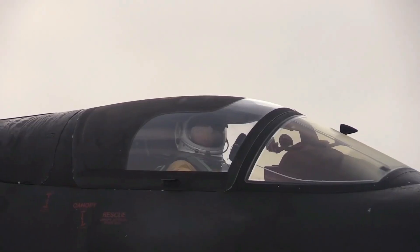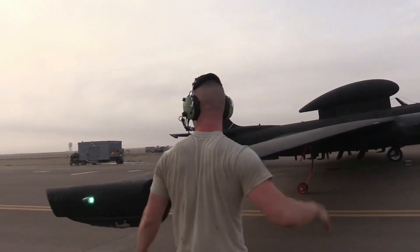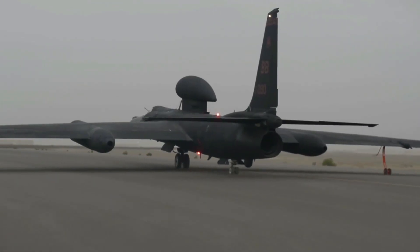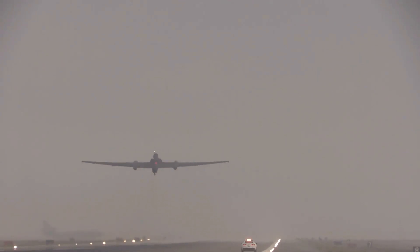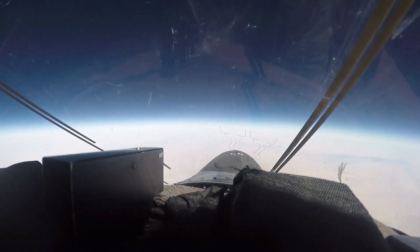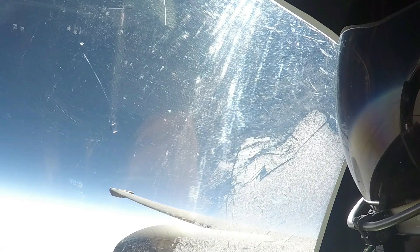The U-2s in use now were built in the 1980s. All of them have about 80% of their airframe life still remaining, Irene Heli, Lockheed's U-2 program director, said in a late April interview. The aircraft was redesigned in a modular format in the late 1980s, which makes it an ideal platform for upgrades and for putting new technology in the field. As it allows us to plug and play a lot of new systems and take them from concept to development to instrumentation, testing, and fielding within months rather than years.